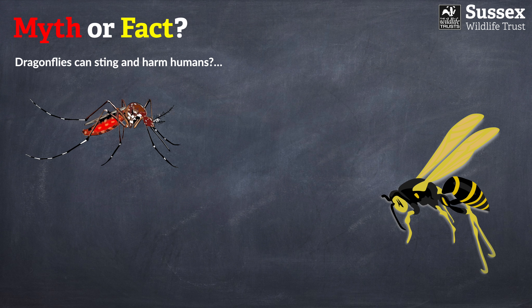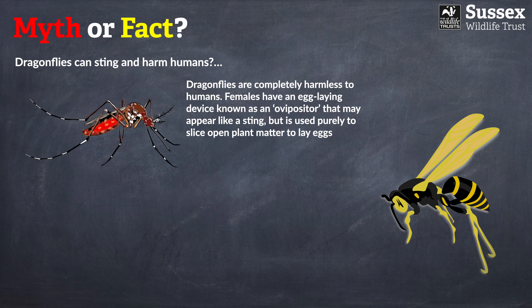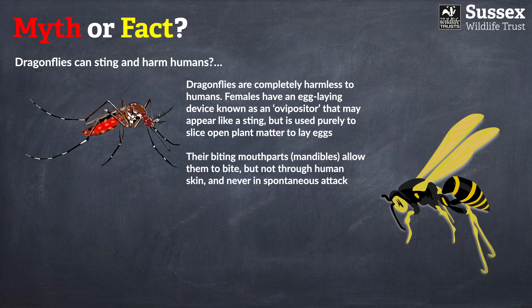Last one: dragonflies can sting and harm humans. Does that sound possible or impossible? That is a myth. Dragonflies are completely harmless to humans. Females have an egg-laying device called an ovipositor which may look like a sting but is used purely to lay eggs. They do have biting mouth parts, but in almost all cases these cannot penetrate human skin, and they never attack spontaneously. Only the very largest species could penetrate human skin, and only if you were holding the dragonfly and forcing it to defend itself — a very unlikely scenario.